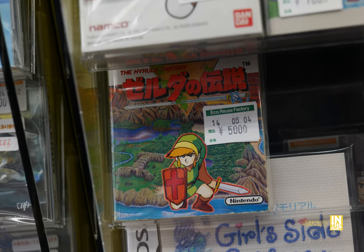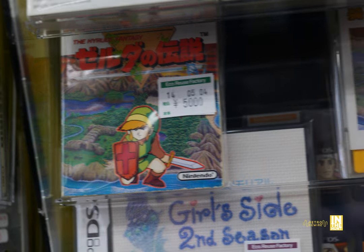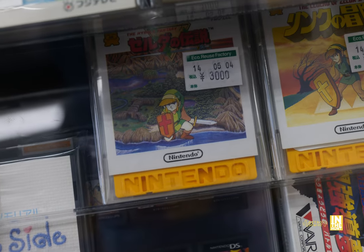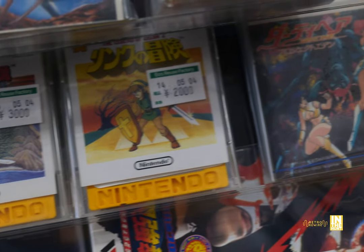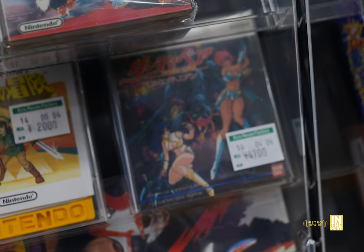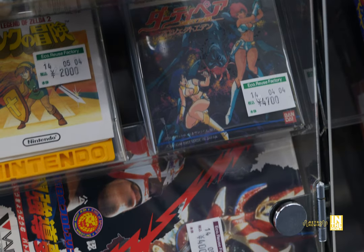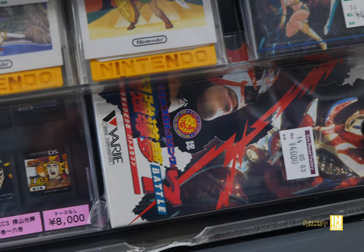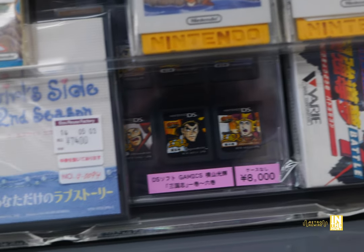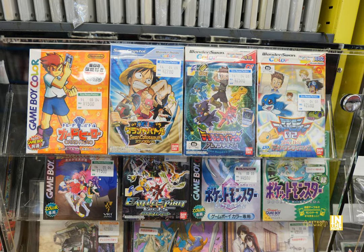Then we have The Legend of Zelda for 5,000 yen. I want to quickly add that there was a Book Off in Fukaya on the opposite side of the station. I went to it after this place and picked up a couple of disc system games, including Akumajo Dracula. If you're out here, you can hit up the Hard Off, the Gale, and that Book Off — which is fairly large and had a decent selection. I ran out of battery, otherwise I would have filmed there.